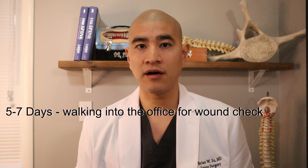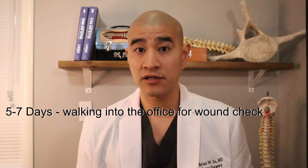For the first day or so, patients are usually more in bed than out, but obviously up and around and walking. Usually most of the back pain dissipates by five to seven days. At five to seven days, patients are walking into my office unassisted for a wound check with my nurse.